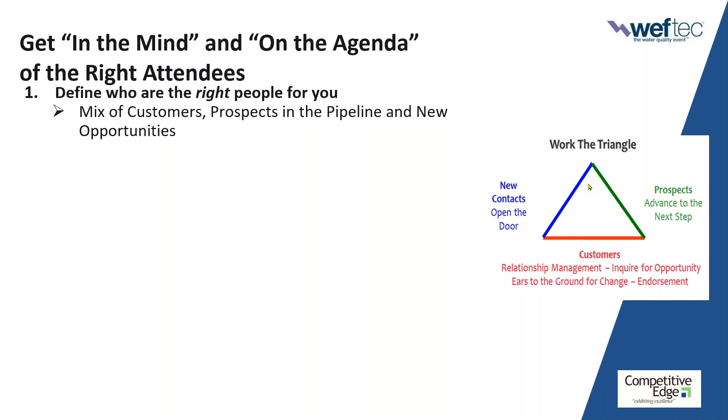You can set various objectives for your customer interactions: relationship management, looking for additional opportunities in the account, keeping your ears to the ground for change — who's coming, who's going, what mergers and acquisitions, what projects are they working on over the next 6 to 12 months. Endorsement — what a great time to get testimonials. Maybe grab your phone, invite your top three customers, ask them why they chose you, how things are working, and what they would tell others.